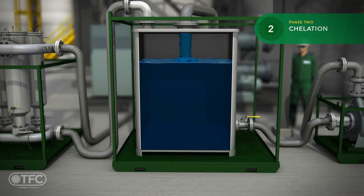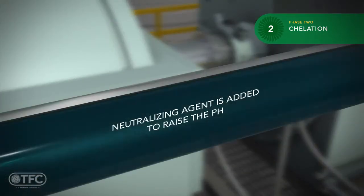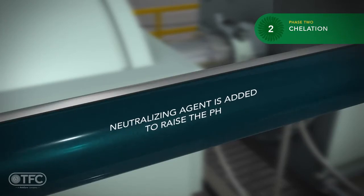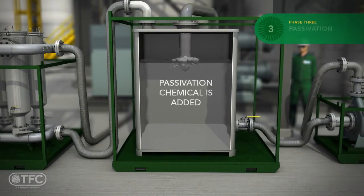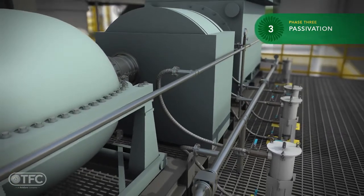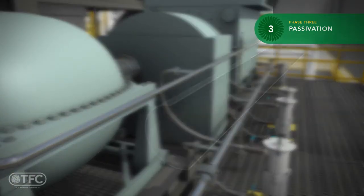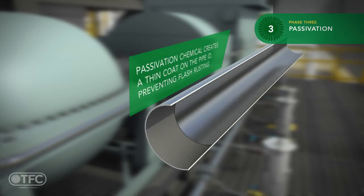Once the chelation phase is complete, we use a neutralizing agent to raise the pH. Next, we add a calculated amount of passivation chemical and circulate it throughout the circuit. Passivation is a method of forming a protective metal oxide coating of magnetite. The passivation phase coats the internal piping with a thin, low-friction coating to protect the piping and prevent flash rusting.